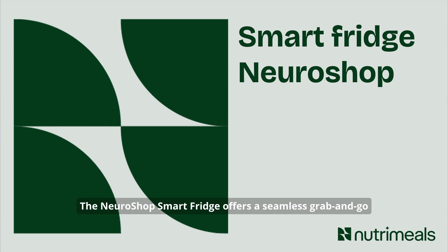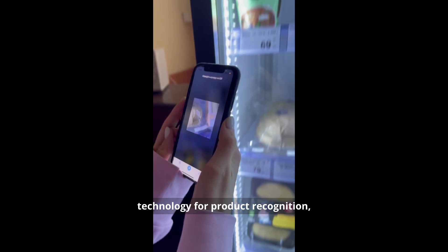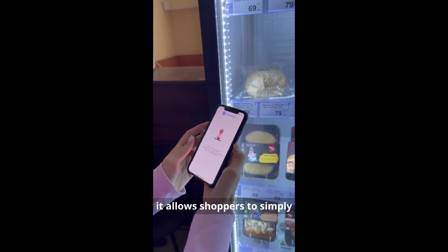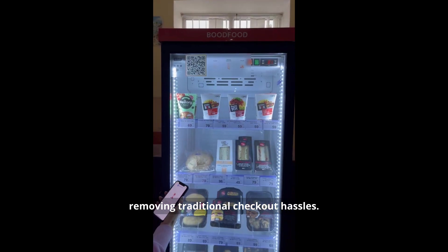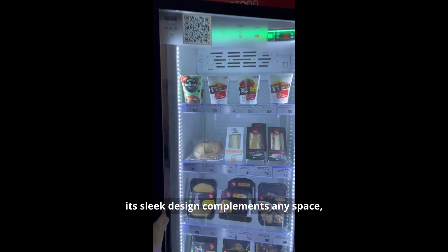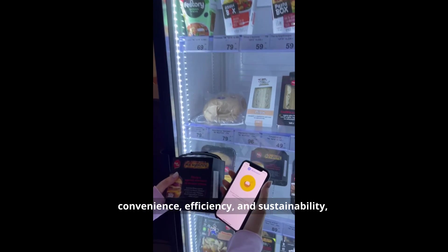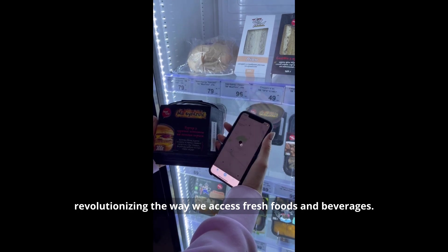The NeuroShop smart fridge offers a seamless grab-and-go dining experience, equipped with technology for product recognition, real-time inventory management, and automatic payment processing. Ideal for busy lifestyles, it allows shoppers to simply take items and be charged automatically, removing traditional checkout hassles. Perfect for offices, gyms, and canteens, its sleek design complements any space, ensuring products are always fresh and available. This smart fridge combines convenience, efficiency, and sustainability, revolutionizing the way we access fresh foods and beverages.